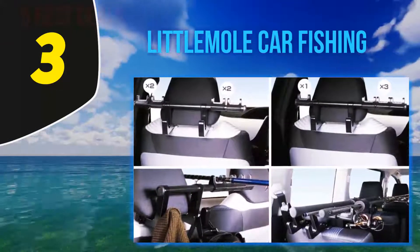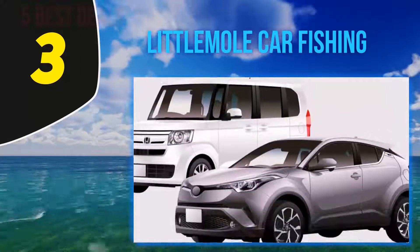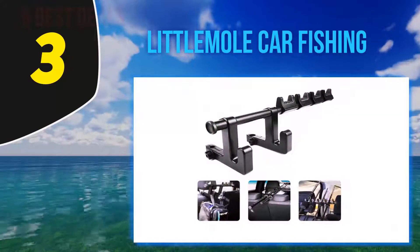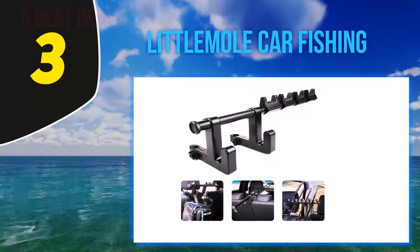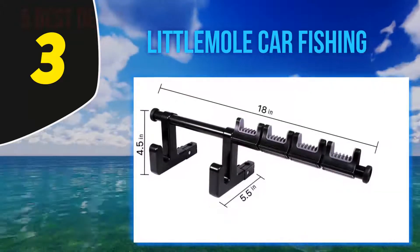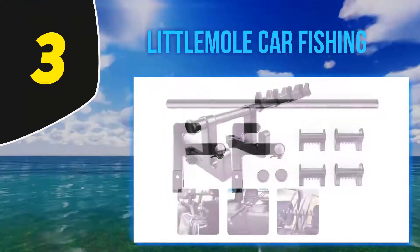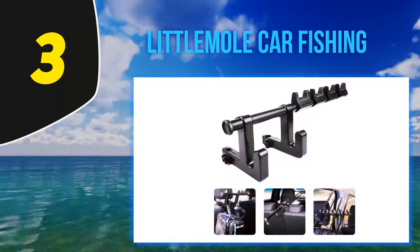At number 3, the Little Mole car fishing rod holder with seat hook allows you to safely lay your rods across the interior of your vehicle. It works in a variety of configurations — your vehicle will determine the max length of the rods, but you can always split segmented rods in half with this option if necessary. A really neat feature worth noting is that Little Mole has integrated two hanging hooks onto the back of this rod holder. You can easily hang your fishing layers, wet clothing, your fishing pack, bags of groceries, or gear for an upcoming camp out.